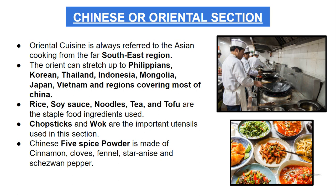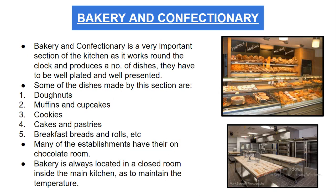The wok is also used to stir-fry food, as most Chinese food is cooked on high heat. Chinese five spice powder is also used in this section — it is made with cinnamon, cloves, fennel, star anise, and Sichuan pepper.